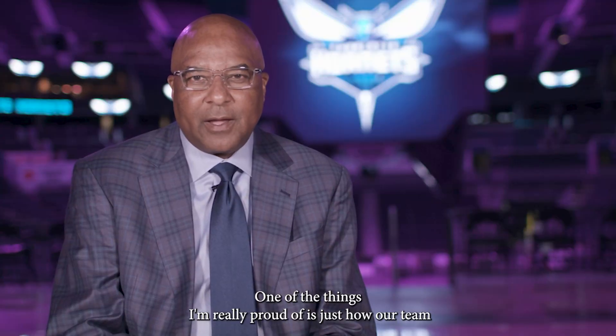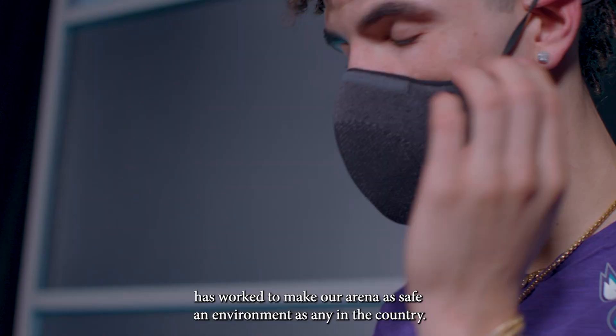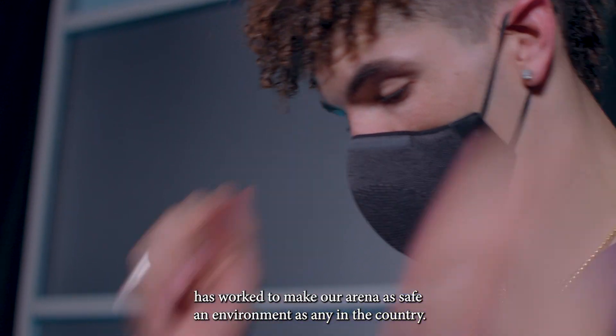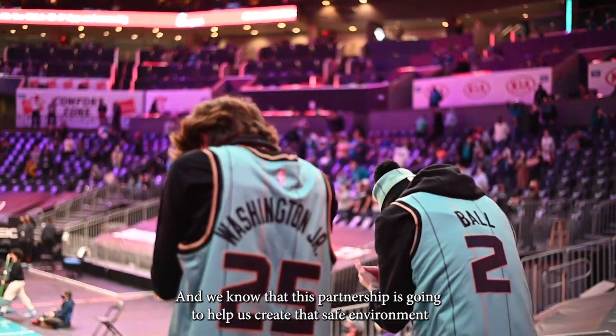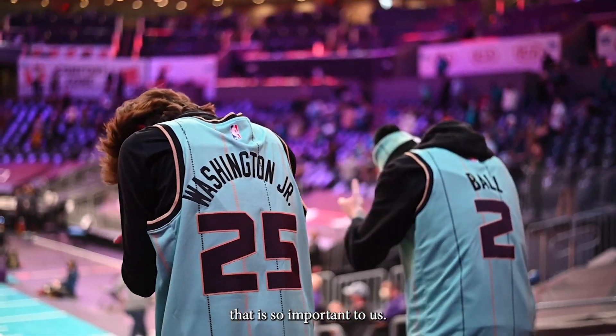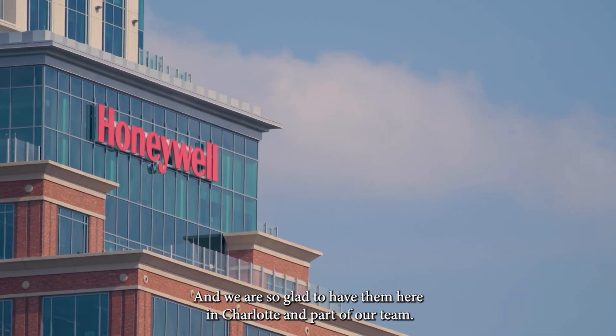One of the things I'm really proud of is just how our team has worked to make our arena as safe an environment as any in the country. We could not be more pleased with Honeywell, and we know that this partnership is going to help us create that safe environment that is so important to us. We're so glad to have them here in Charlotte and part of our team.